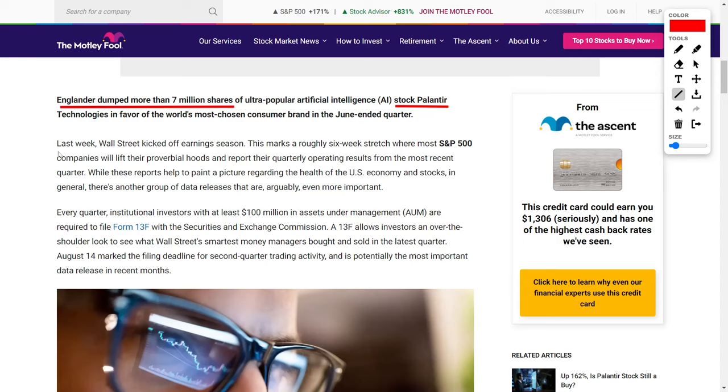Last week, Wall Street entered into earnings season, kicking off a crucial period that will span approximately six weeks. During this time, most companies in the S&P 500 will release their financial results, shedding light on their operational performance over the recent quarter. These earnings reports provide valuable information about the health of individual companies and the broader U.S. economy. But beyond these financial reports, there is another set of data that holds even greater significance for many investors, particularly those who follow institutional trading activity.